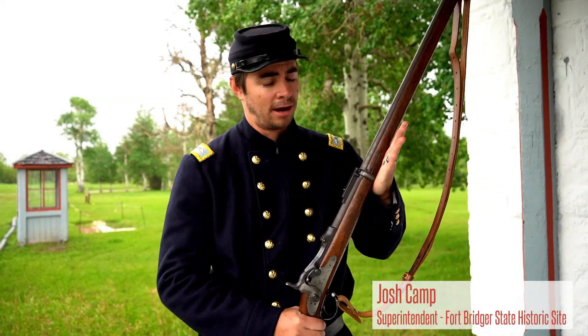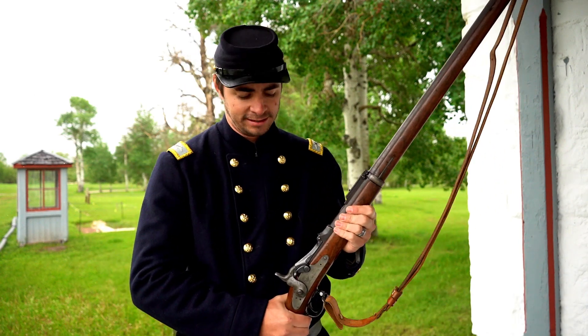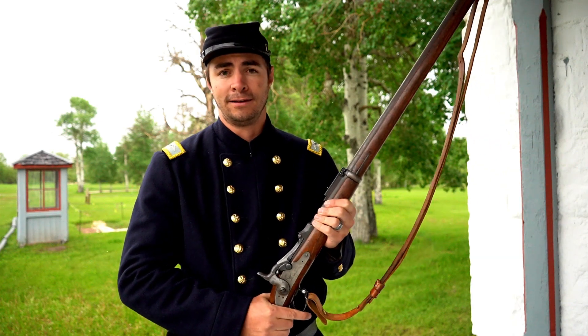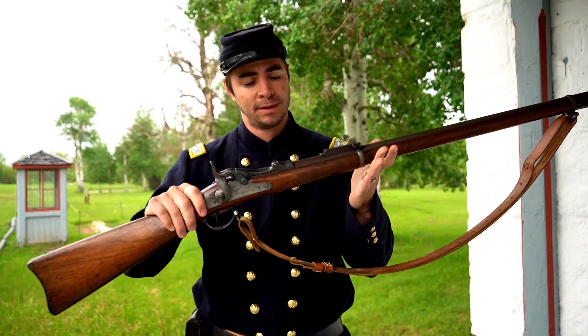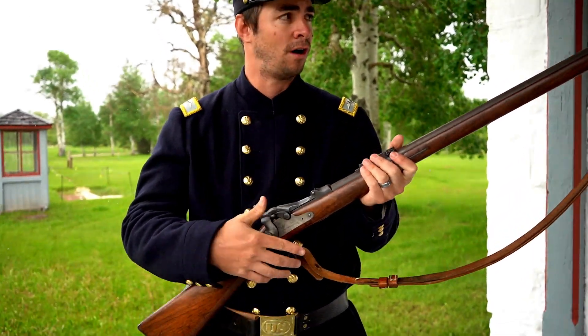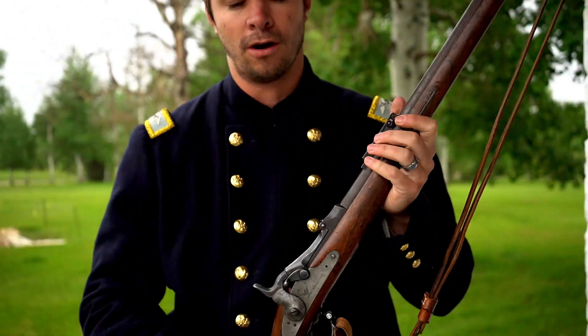Today we are going to talk about the Springfield trapdoor rifle. This was a rifle used in the mid to late 1800s by the military. This one is an 1884 model. The trapdoor rifle was a big game-changer in the military because it really sped up the shots, as opposed to the old muzzle loaders which took much longer to load.